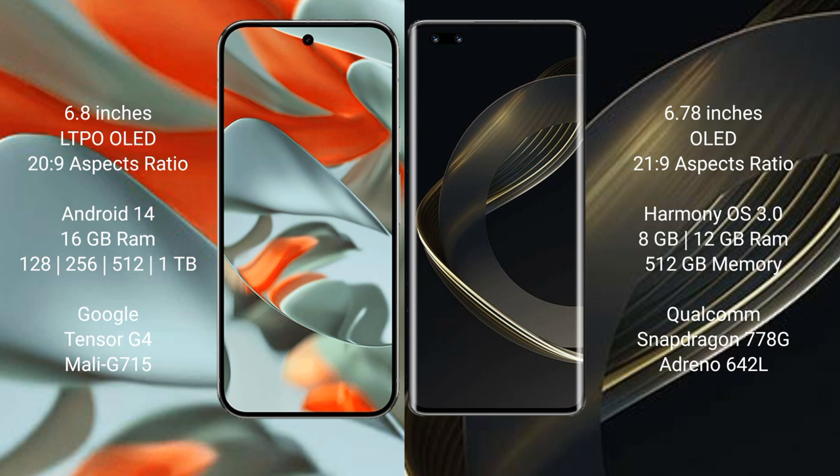Wahabinova 11 Ultra comes with 8GB or 12GB RAM and 512GB internal storage, powered by the Qualcomm Snapdragon 778G processor with Adreno 642L GPU.